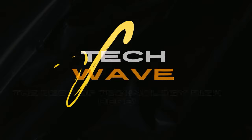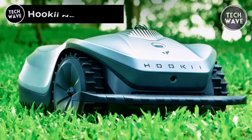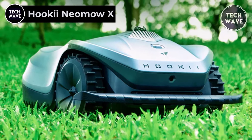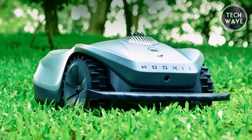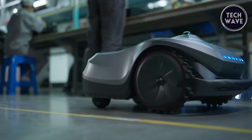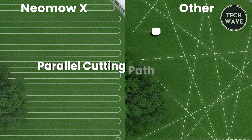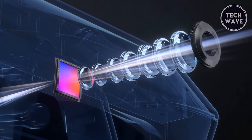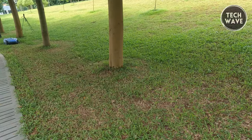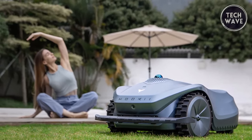The Hokeyi Neomo X emerges as a trailblazing force in robotic lawnmowers, reshaping home lawn care with revolutionary features and unparalleled precision. Priced at $1,199, the Neomo X stands out for its LiDAR SLAM technology, offering autonomous lawn maintenance without the need for RTK. Safety takes center stage with a triple obstacle avoidance system combining LiDAR, vision, and bumper obstacle avoidance, preventing collisions and ensuring a secure mowing experience.